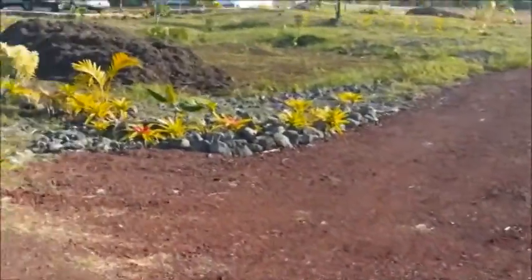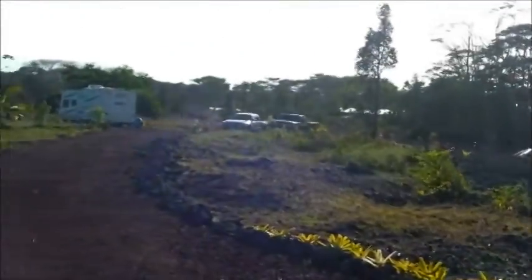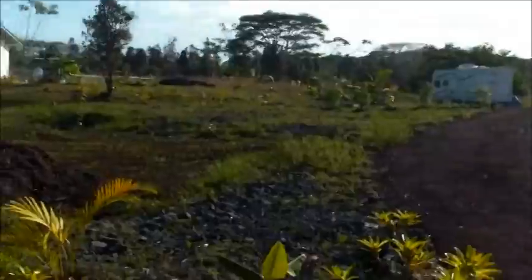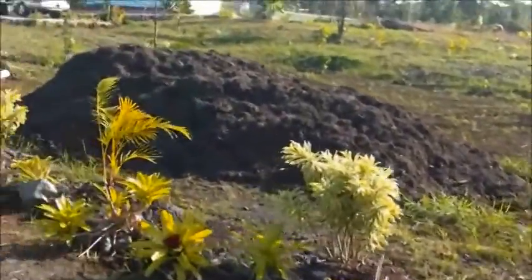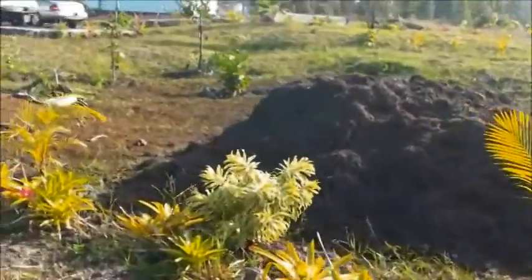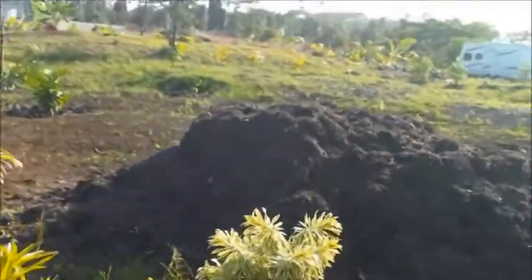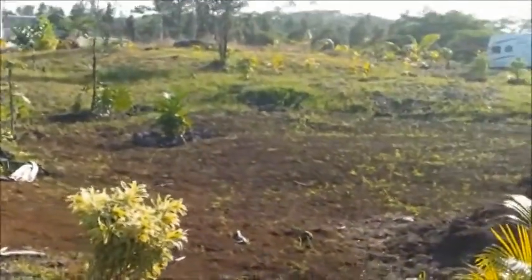My parents' driveway — their trucks and trailer. And this is mostly Debbie's doing on the landscaping. Some more mulch — we get it by the truckload.